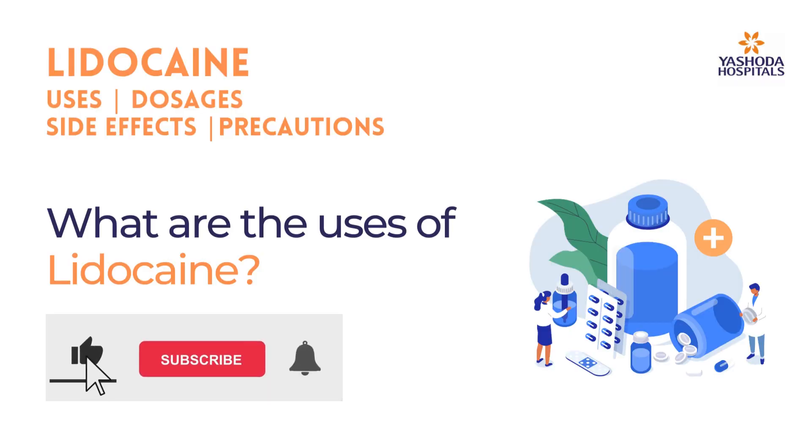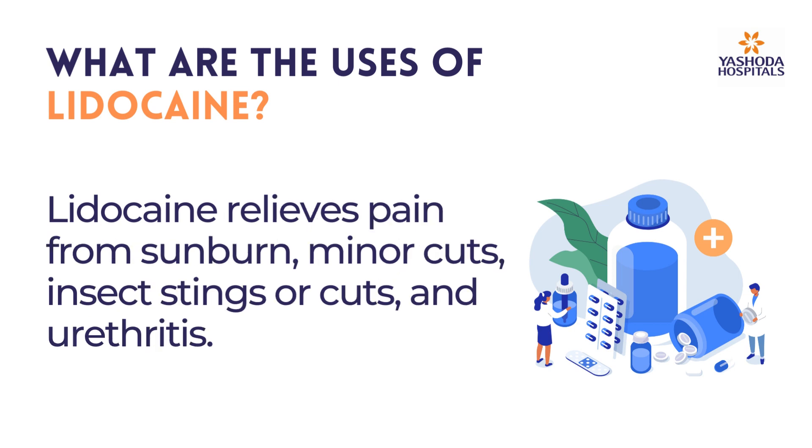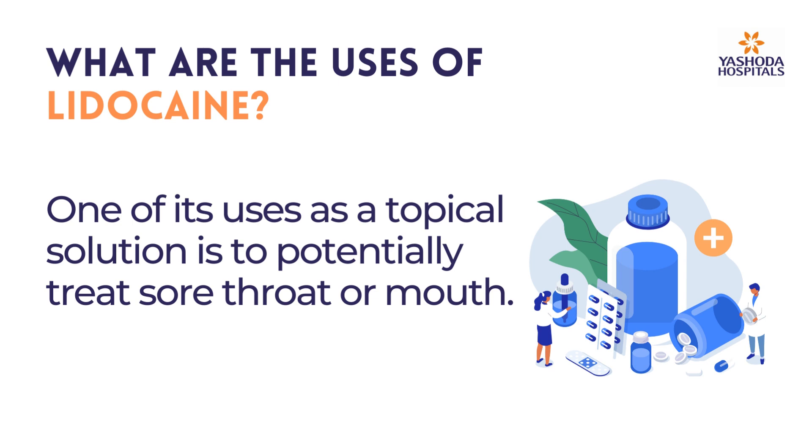What are the uses of Lidocaine? Lidocaine helps relieve pain by blocking the signals at the nerve endings in the affected area. It relieves pain from sunburn, minor cuts, insect stings, and urethritis. One of its uses as a topical solution is to potentially treat a sore throat or mouth.